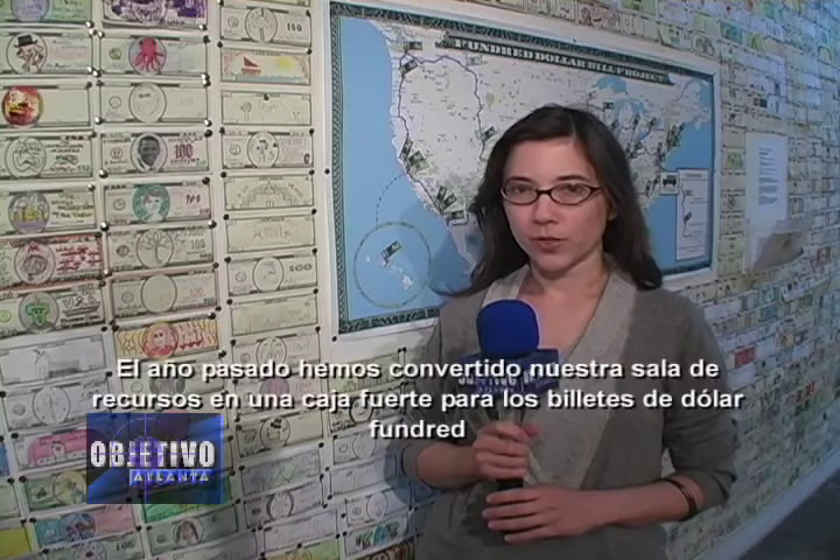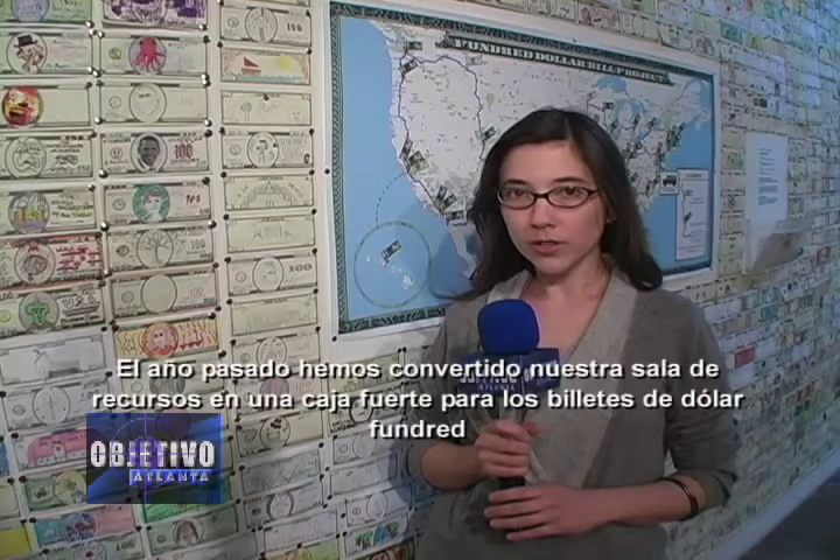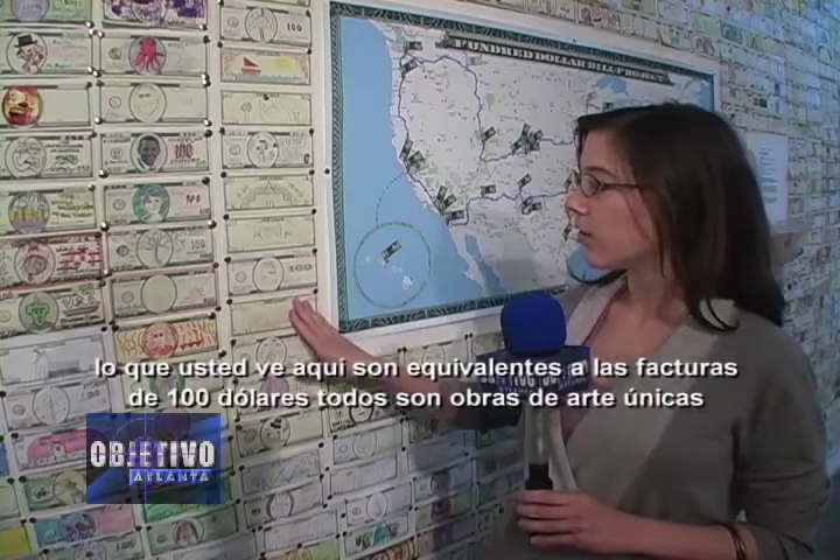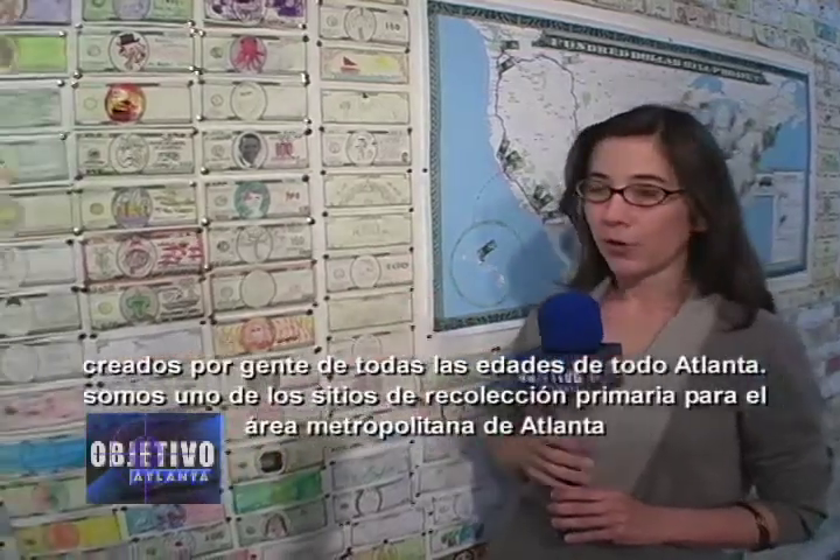For the past year, we've converted our Resource Room into a vault for the $100 Bill, which you see pictured here. They are the equivalent of $100 bills. These are all unique artworks created by people of all ages from all over Atlanta.